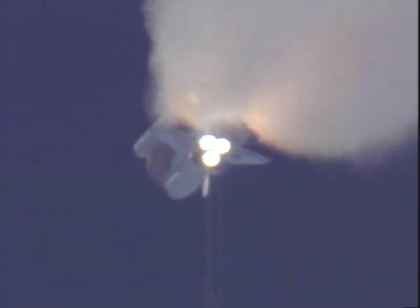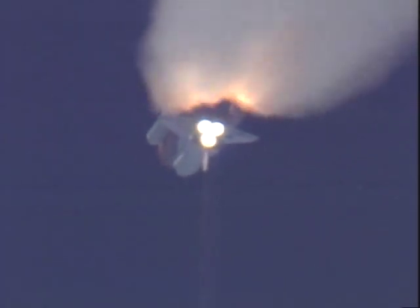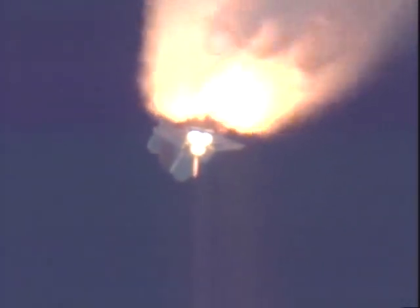A minute 45 seconds since launch. Flight control will be standing by for burnout and jettison of the twin solid rockets, coming up in just about 10 seconds. Solid rocket booster jettison. Altitude now 30 miles, speed 3,070 miles per hour.